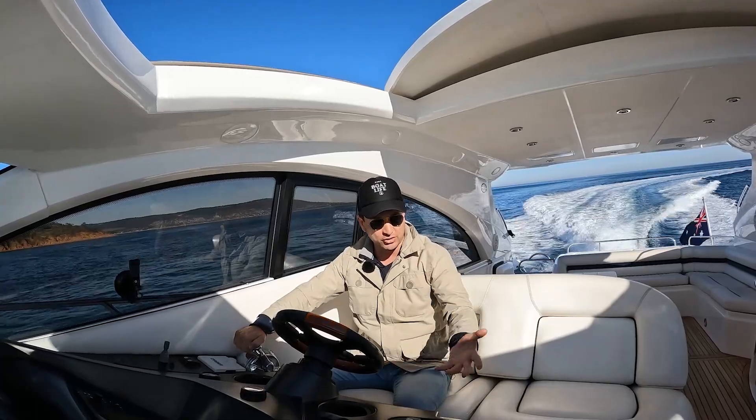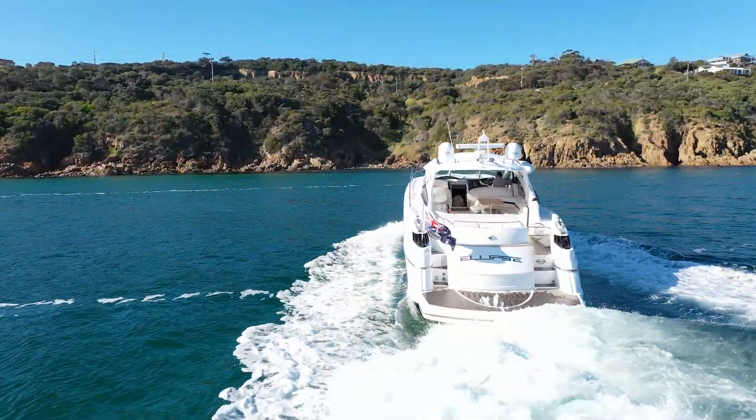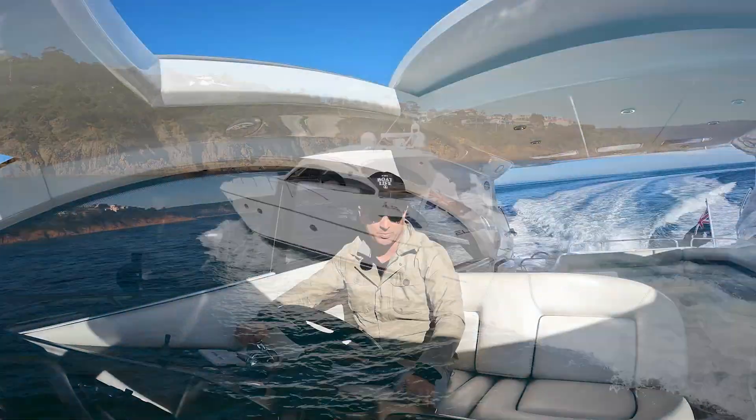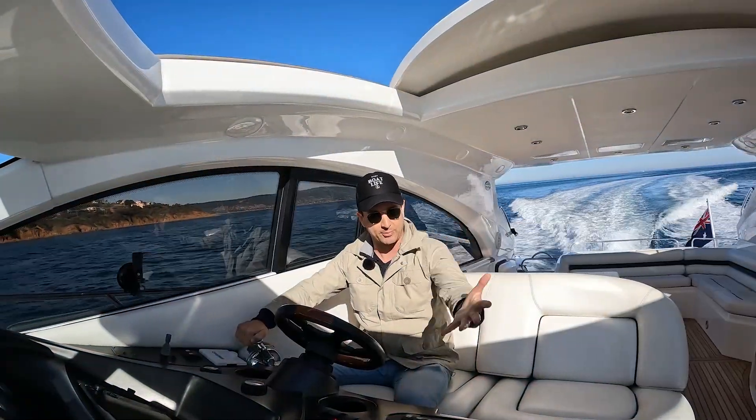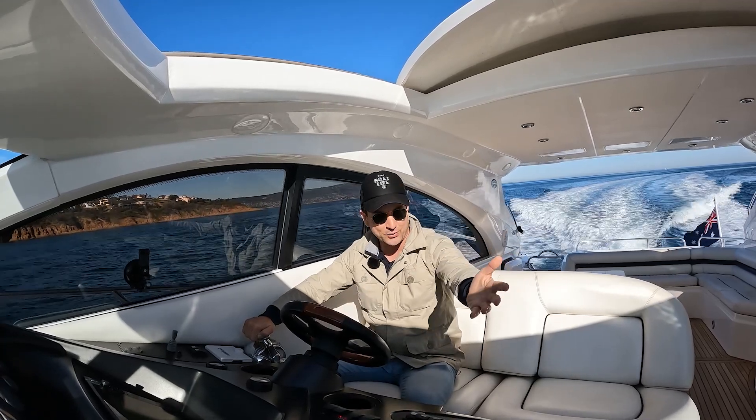We're going to do a walkthrough. If you're interested in a detailed walkthrough of this boat, follow the link in the description below. My name's Dan Jones, this has been the boat brokerage — I'm mixing it up with Dan's boat life. Thank you, and I'll see you on the next one.